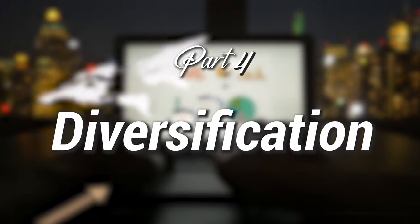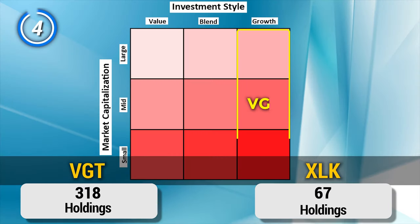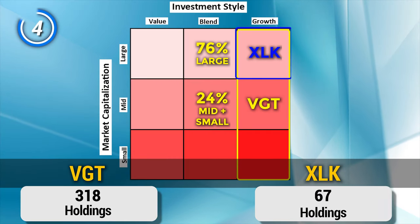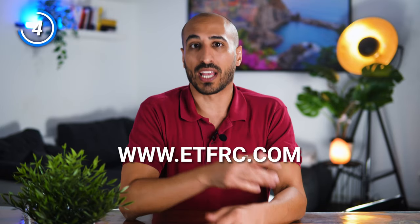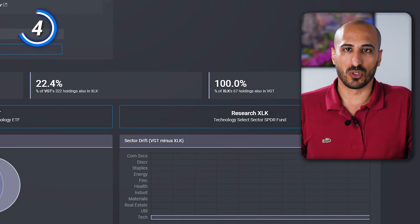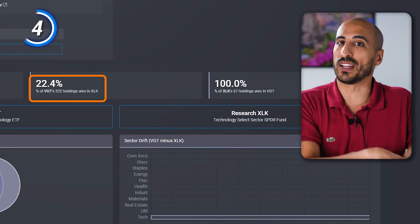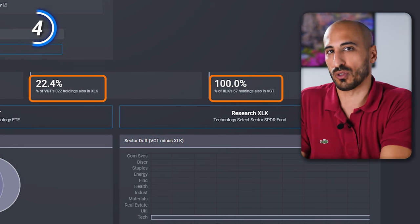Point number four is diversification. VGT contains 318 holdings while XLK has 67. VGT includes all tech companies of the American stock market, while XLK only the ones with large market capitalization. Using ETFRC.com, we can check the overlap between these two ETFs: 22.4% of VGT's holdings are also included in XLK, and 100% of XLK's portfolio is included in VGT. I think I can safely say that VGT is more diversified than XLK.